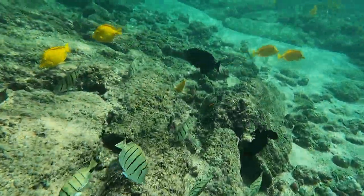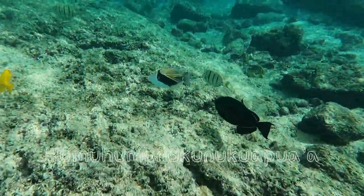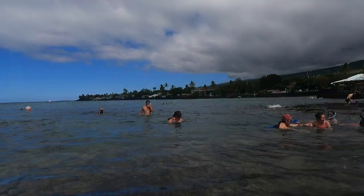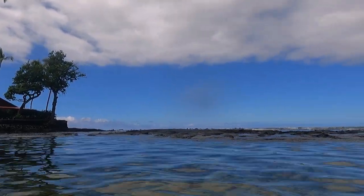Our favorite fish here is the humuhumunukunukuapua'a. It has a much longer Hawaiian name but we know how great we are with that. Basically it's another type of trigger fish. It's like swimming in our own little aquarium and we totally love it.